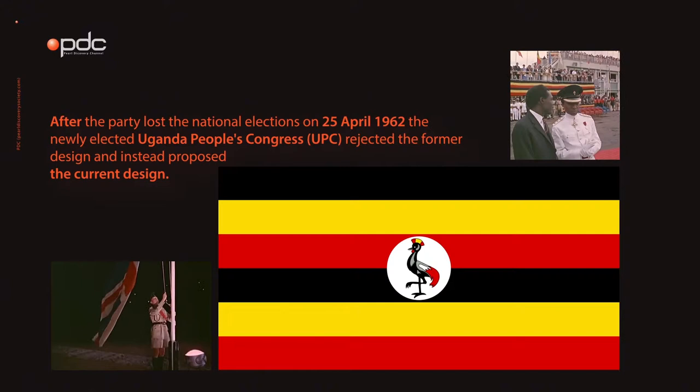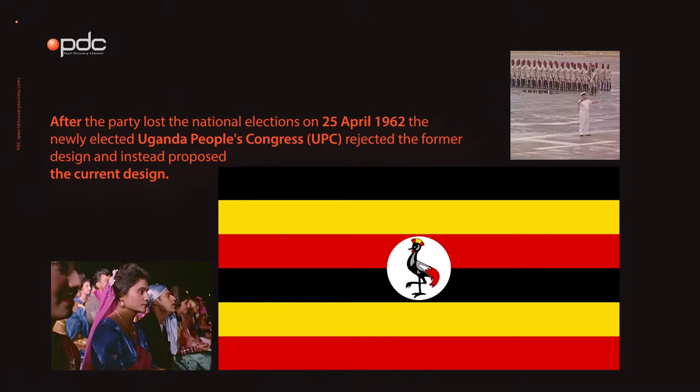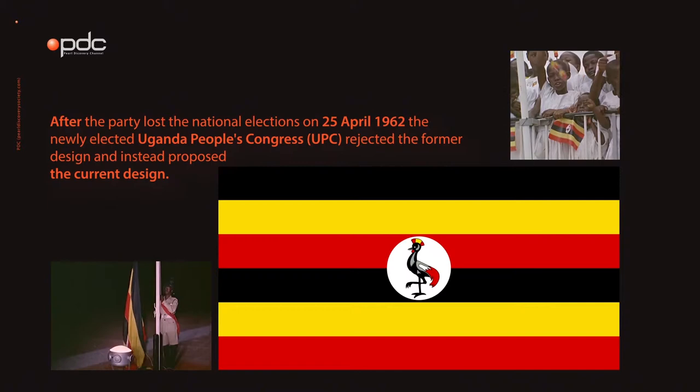After the party lost the national elections on 25th of April 1962, the newly elected Uganda People's Congress, UPC, rejected the former design and instead proposed the current design. It was based on the flag of UPC, a tricolor having horizontal stripes of red, yellow, and black. The British administration gave their approval to this design before the country's independence.